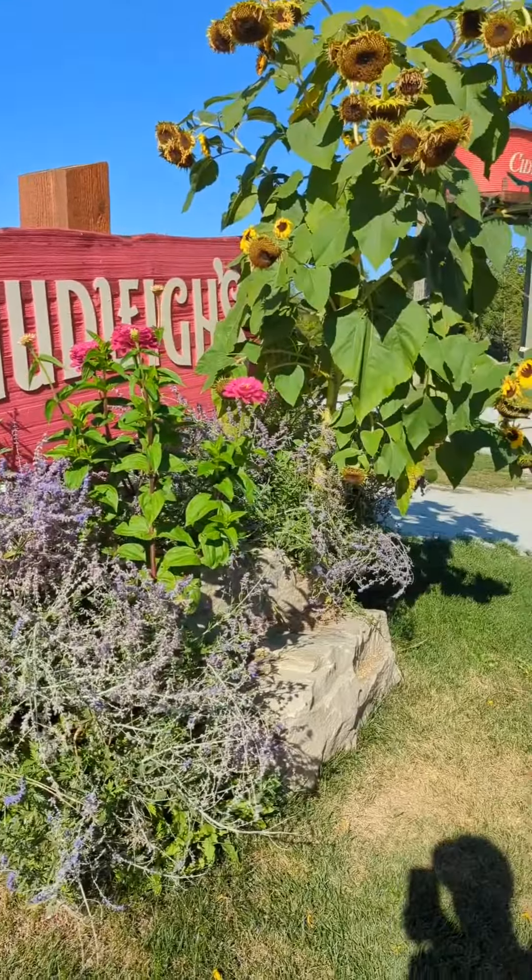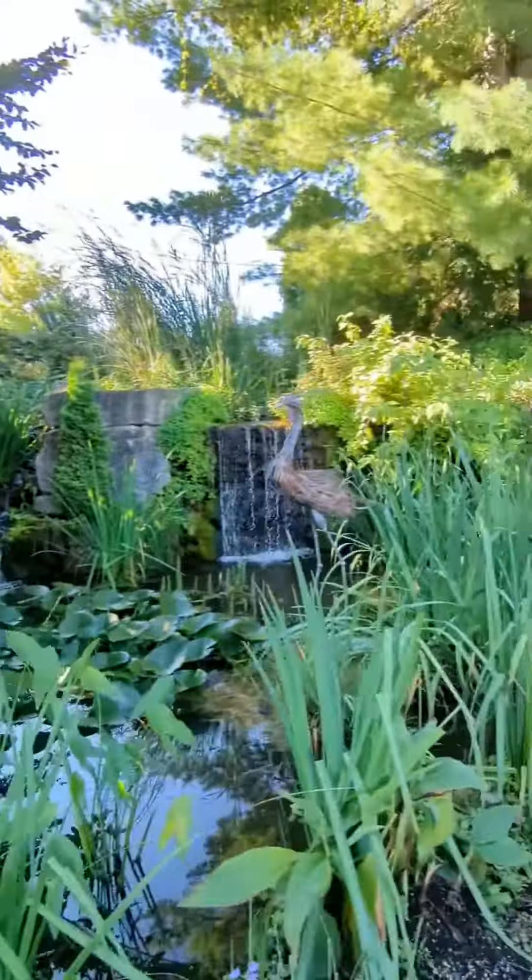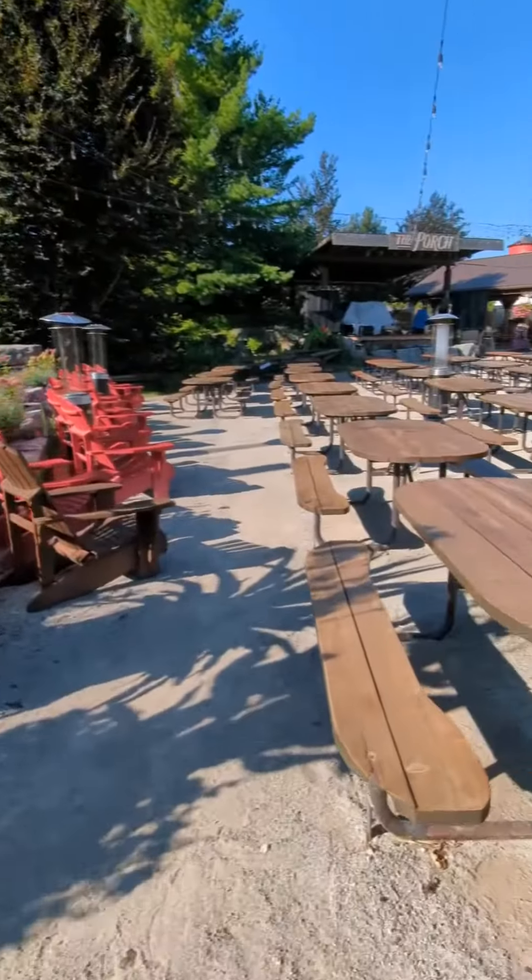Have you ever heard of Chudley's Farm? Chudley's Farm is located in Milton, Ontario, and if you've never been, I highly recommend it.